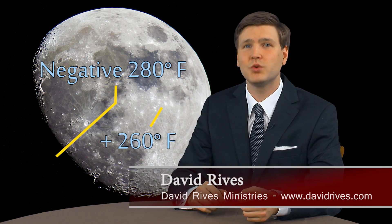Unlit areas of the moon's surface can reach a shattering temperature of minus 280 degrees Fahrenheit, while the sunlit daytime portions can reach temperatures of up to 260 degrees.